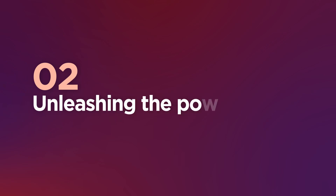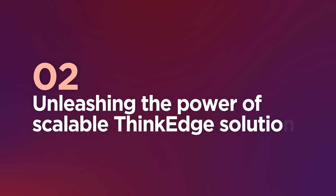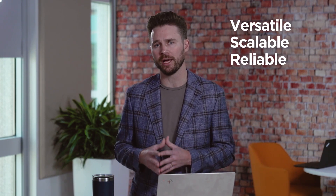But a truly successful and scalable edge deployment requires a mix of secure hardware, software, and services. Lenovo's ThinkEdge series was designed to meet the need for versatile, scalable, and reliable edge computing solutions for companies throughout the globe.